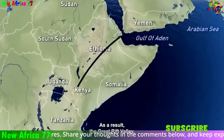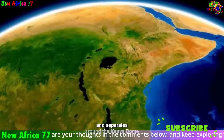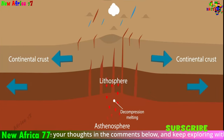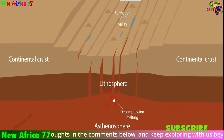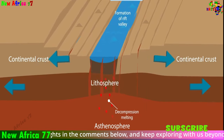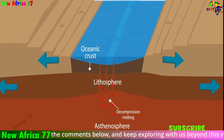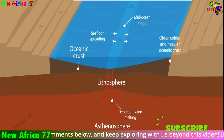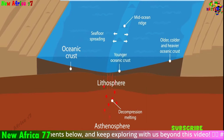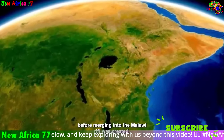GPS measurements have shown that the plates are moving apart at divergent boundaries. For example, the African plate is moving away from the Arabian plate at a rate of about 2 cm per year. The Earth's magnetic field has reversed itself many times over the course of history, and the pattern of these reversals can be seen in magnetic stripes on the ocean floor, providing evidence that the plates have been moving apart for millions of years.